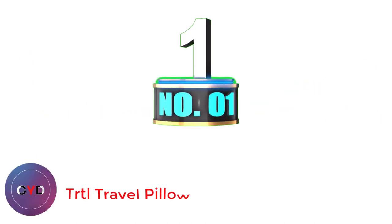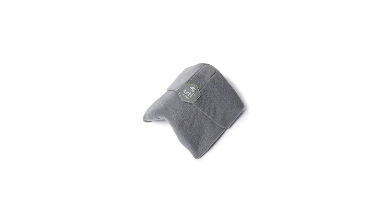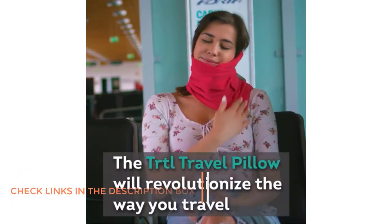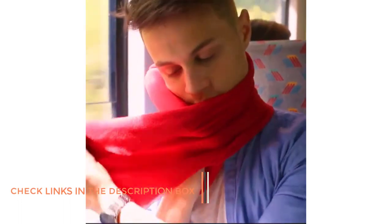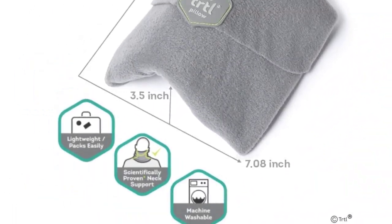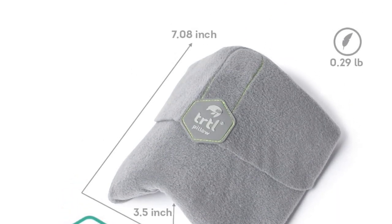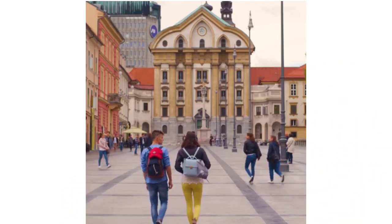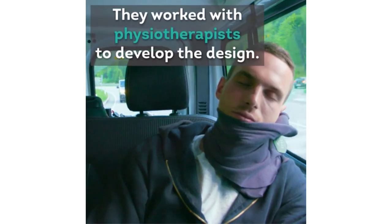Number 1: TRTL Travel Pillow. With a scarf-like appearance, the TRTL pillow is stylish as well as comfortable and functional. It's available in different colors and is soft to the touch thanks to the fleece finish. Strengthened ribs and soft foam are hidden underneath the fleecy exterior, providing support to the head and neck while you sleep. It can be fully adjusted for comfort. If you are looking for a lightweight pillow, weighing just 136 grams (4.8 ounces), that's not a traditional U-shape and can easily be attached to your carry-on, then the TRTL pillow is the best neck pillow for air travel for you.